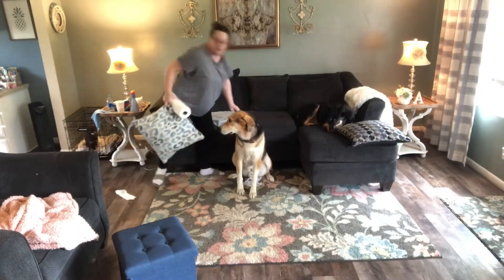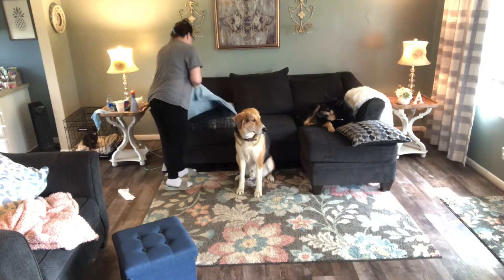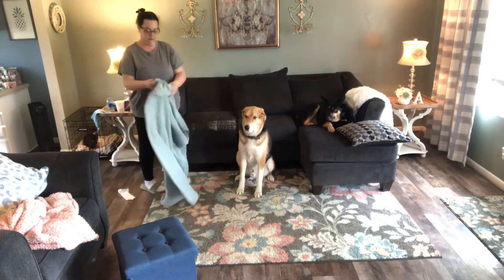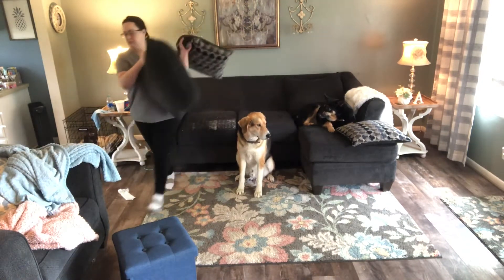All right, let's get started. The dogs are stuck inside too. They hate it — they love to be outside, so they're kind of miserable. You can't really tell, but they're not happy about being stuck in here today.